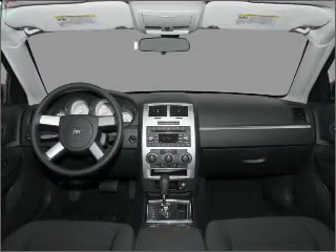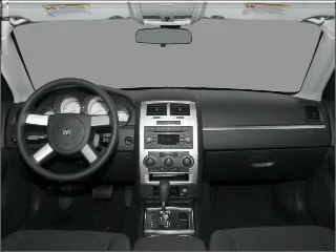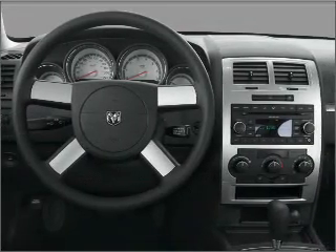Heated seats make cold weather driving more endurable. Tailor the temperature to your preference and your passengers. Call today to schedule a test drive.